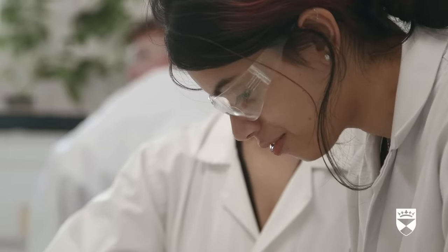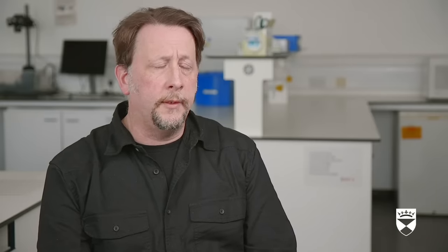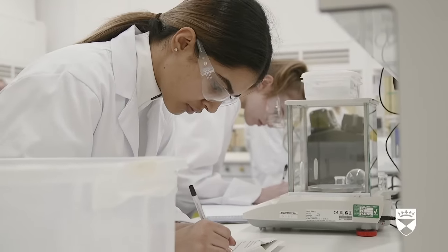We build in aspects of employability throughout the program stream. There are opportunities for students to do summer work within the School of Life Sciences or in the School of Medicine. There's also the option for the year in industry, which is quite competitive.